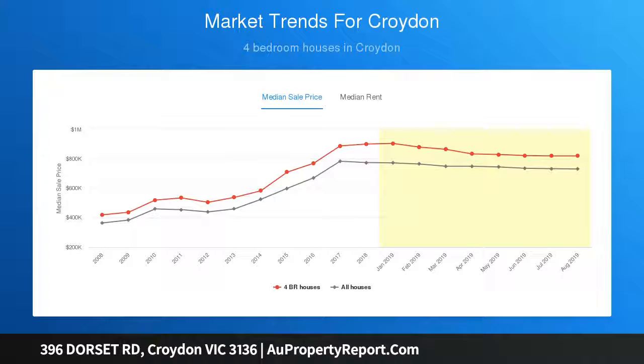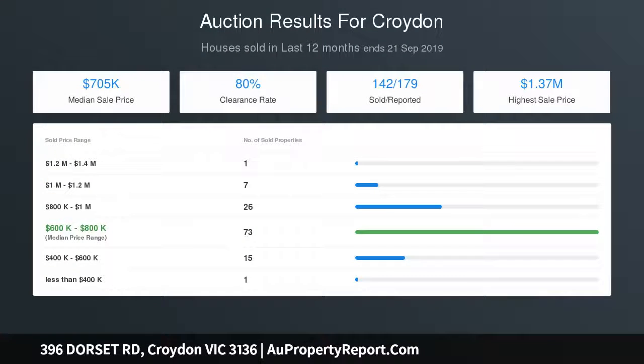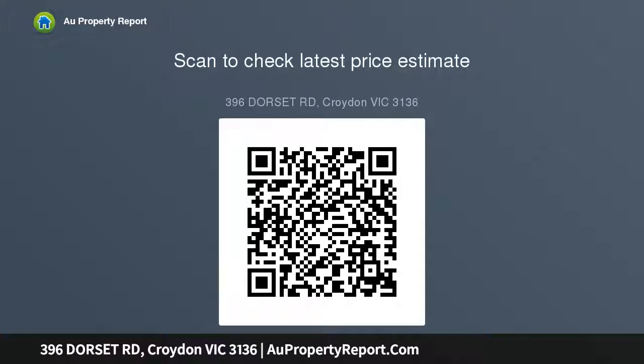Private entertaining deck, low-maintenance rear yard, pool fencing including gates, double carport. Photo identification required for all open for inspections — click on contact the agent to register your interest in this property.